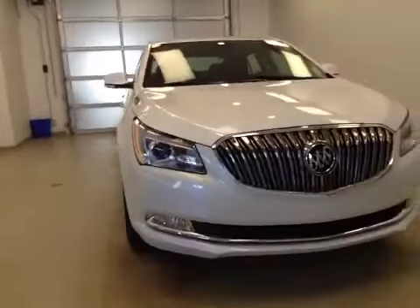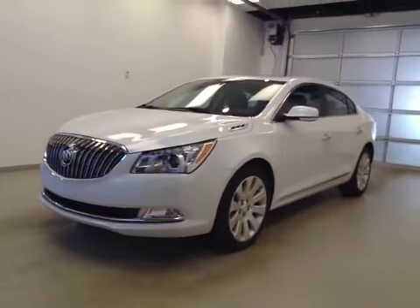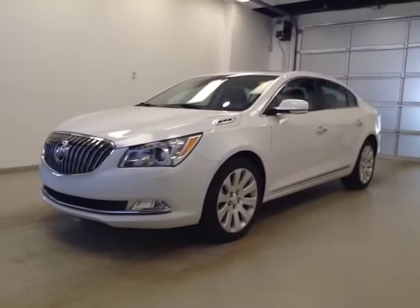Once again, this is stock number 160570, a 2016 Buickercross, all-wheel drive, four-door sedan, exterior color is white frost.